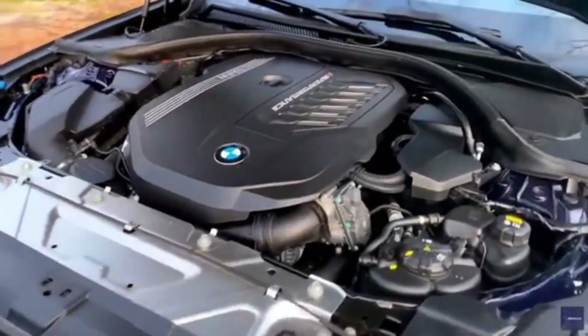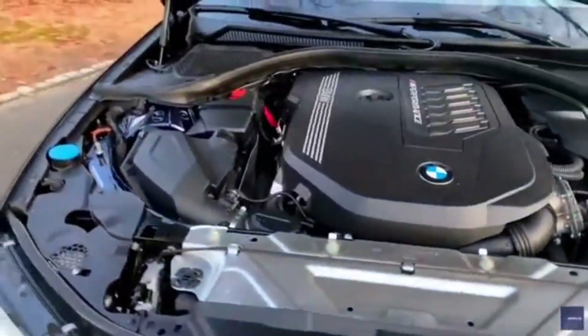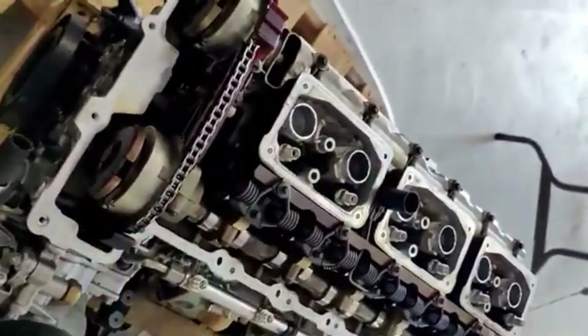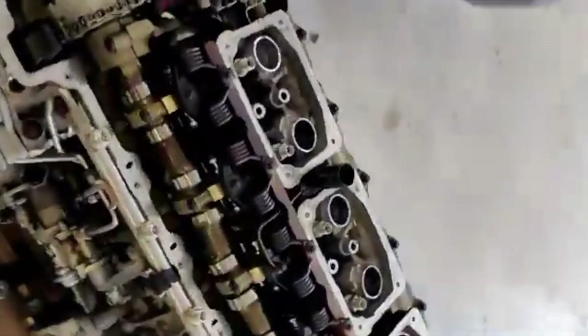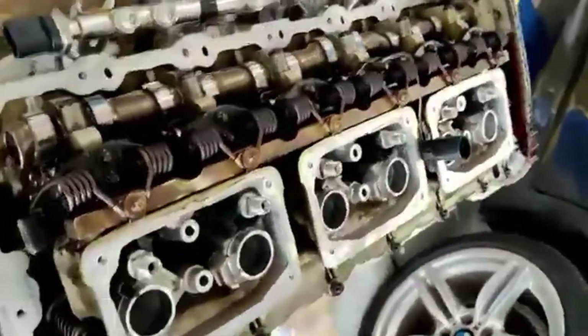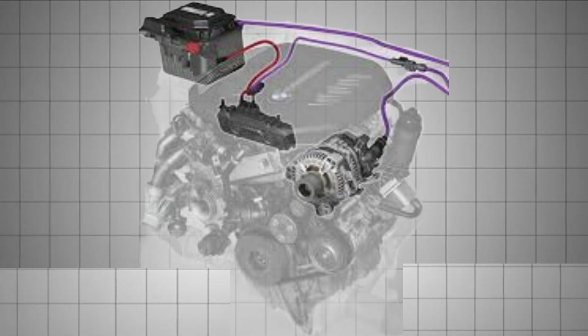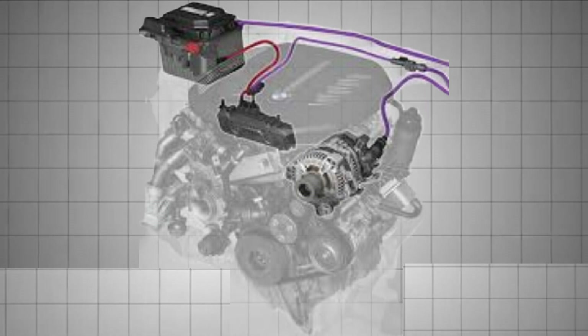Then in 2022, the second major update arrived. BMW introduced a dual-injection system combining direct and port injection to improve fuel atomization and reduce carbon buildup. The vanos cam timing system went electric for faster and more precise response, and the Valvetronic valve lift system was re-engineered for better efficiency and reliability. This update also brought a standardized 48-volt mild hybrid system across B58-equipped models, further enhancing efficiency and responsiveness.